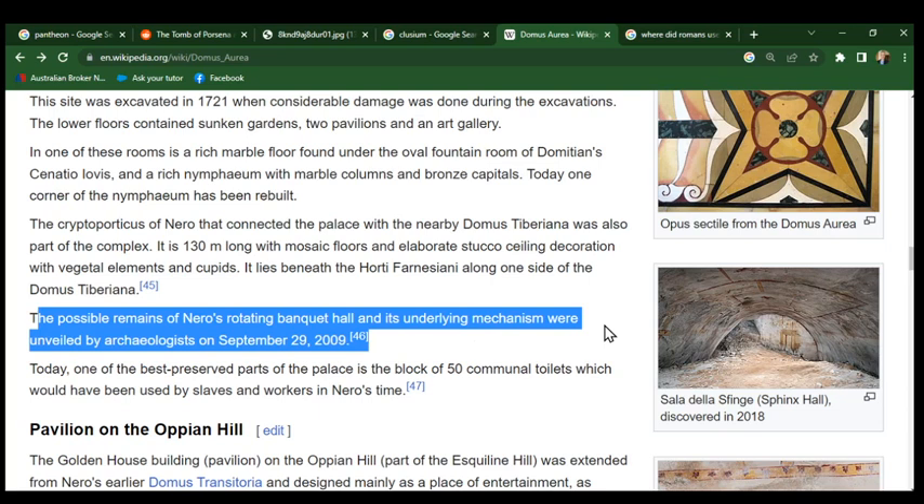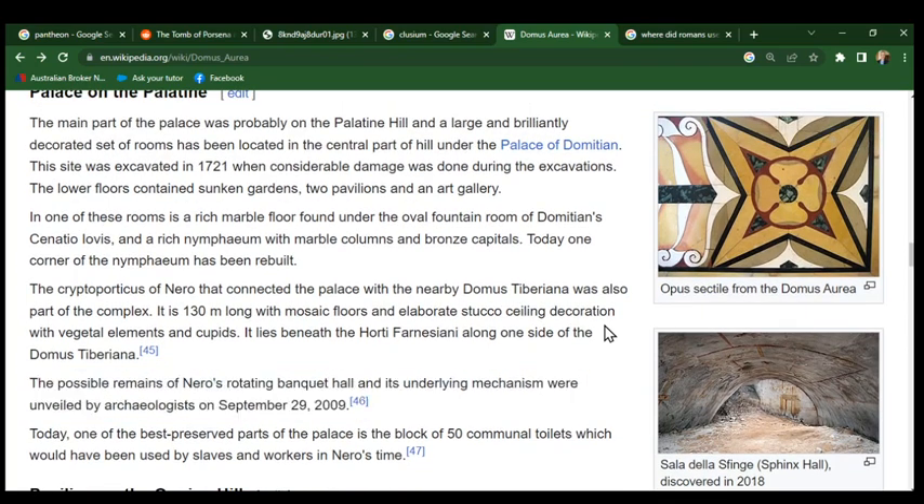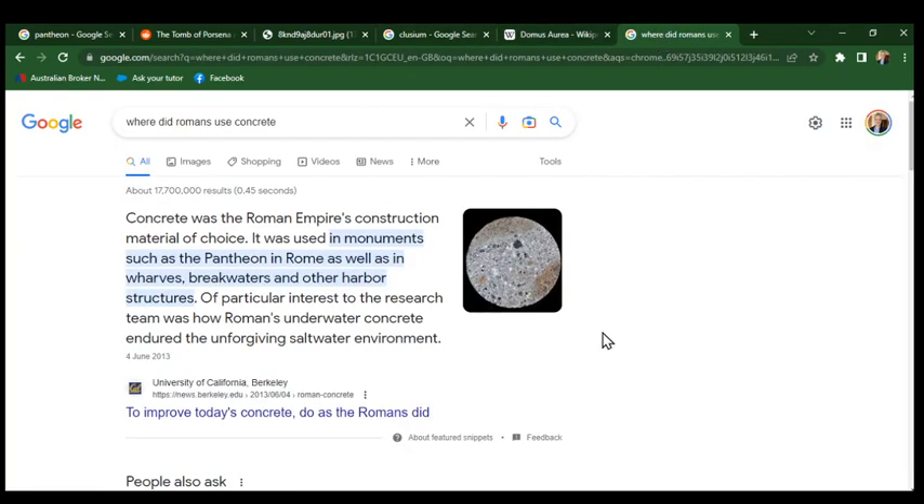Finally he could live like a human being — that was immortalized by Suetonius, the Roman author. We don't know where the Domus Aurea was. We don't know where Clusium was. And here's the problem — the concrete used. This just gives it away. Where did Romans use concrete?